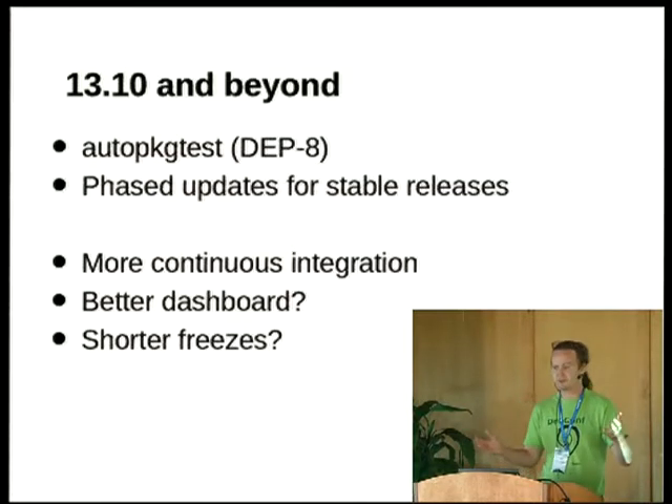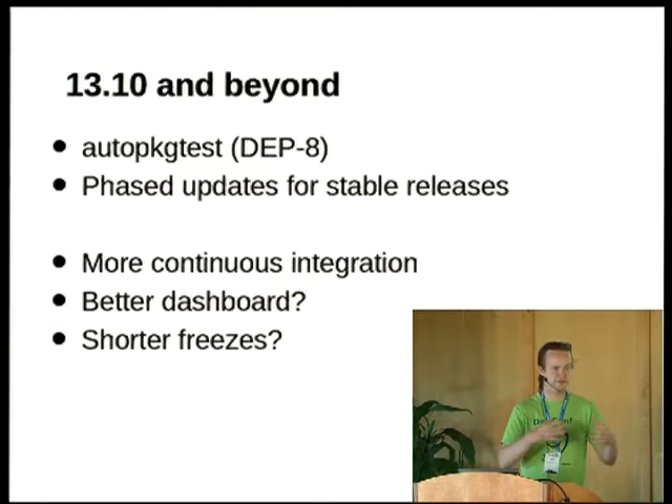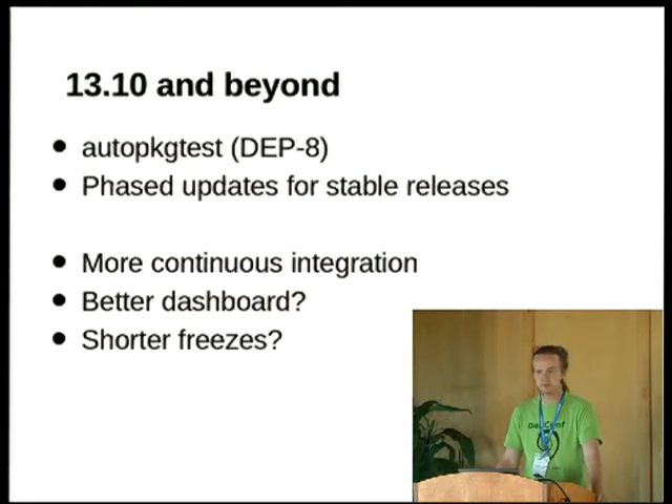People wanted to say: my graphical application needs to keep working in the following ways even if GTK changes — and if those tests stop passing, keep the depended-upon package out of testing. So in 13.10, the current development cycle, we've started using Ian Jackson's auto-package test tool for that, which is also Debian Enhancement Proposal 8 (DEP8). Auto-package tests are triggered whenever a package is built on enough architectures, and the real power is that they're run for a package's reverse dependencies too whenever it changes.